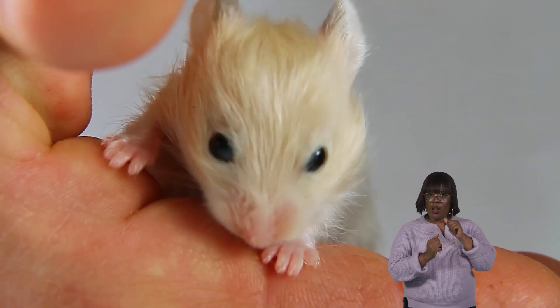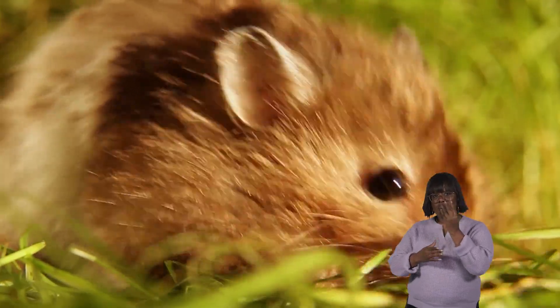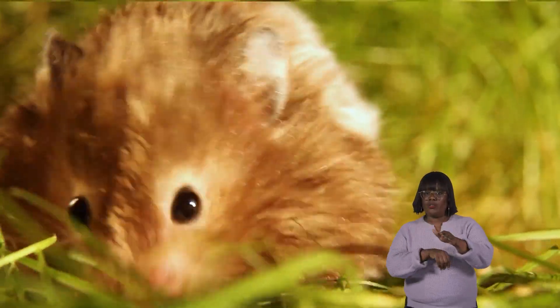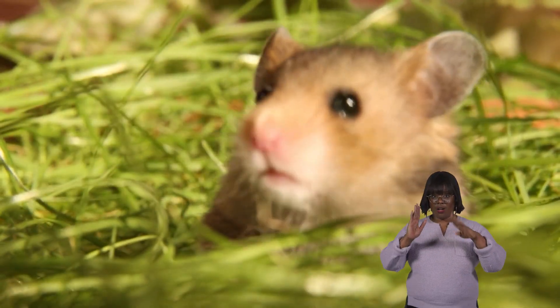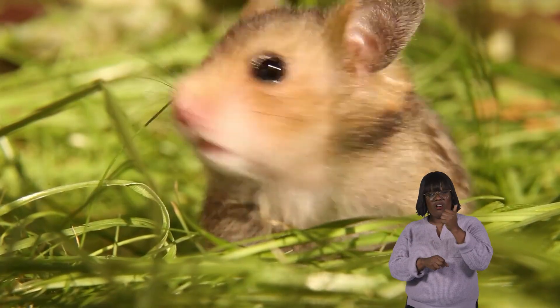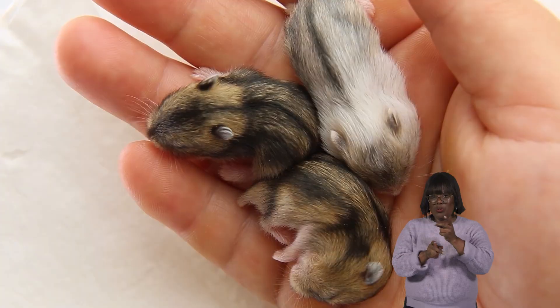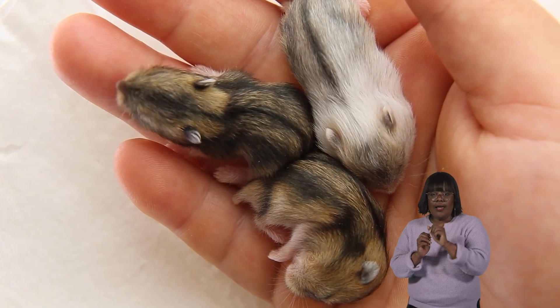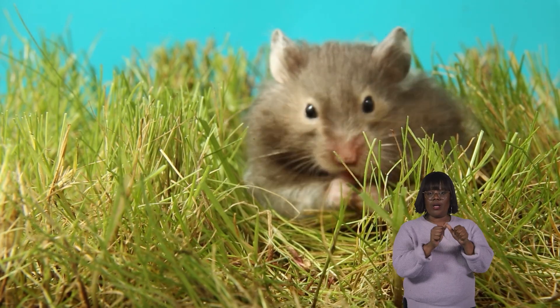While hamsters aren't considered endangered, some species face threats due to habitat loss and changes in agricultural practices. As humans develop land for housing and farming, hamsters lose their natural habitats, making it harder for them to find food and shelter. Conservation efforts such as creating protected areas and implementing sustainable farming practices can help ensure that hamsters continue to thrive in the wild.